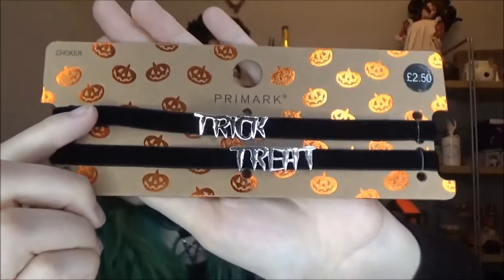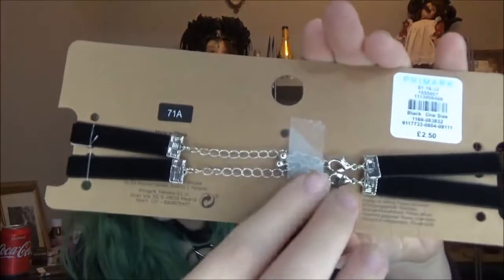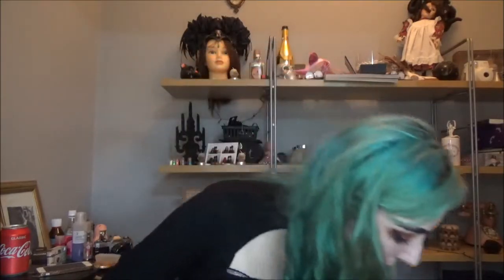I have one last thing from Primark and I've been waiting to wear these — they're so cute. It's a pack of two chokers: one says 'Trick' and one says 'Treat.' How adorable is that? It was two pounds fifty for the set. The only thing I don't like is they do up with this chain thing, which tends to break really easily. But at least for the one or two times I wear them they're cute and I'll take pictures for Instagram before they break. That is everything from Primark.